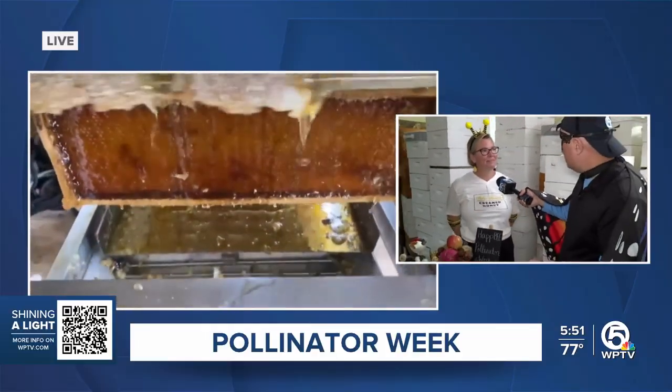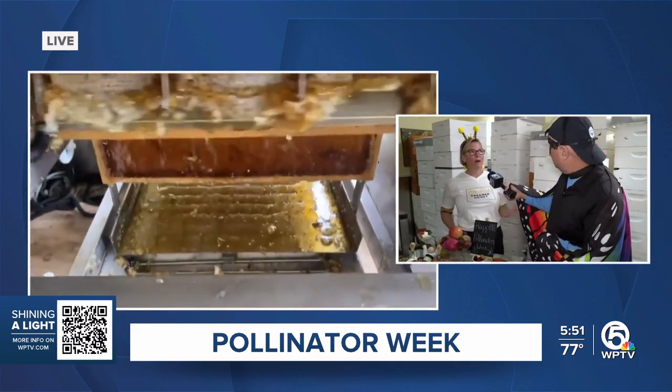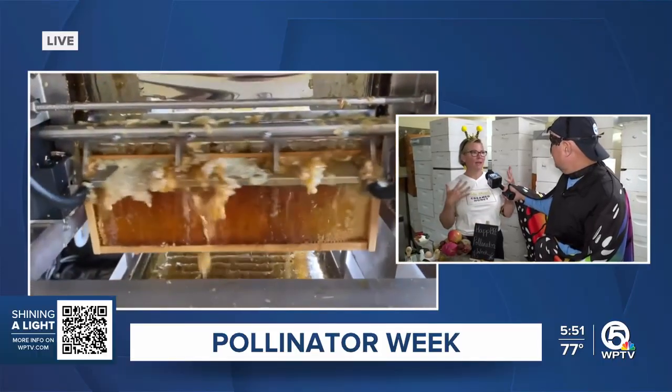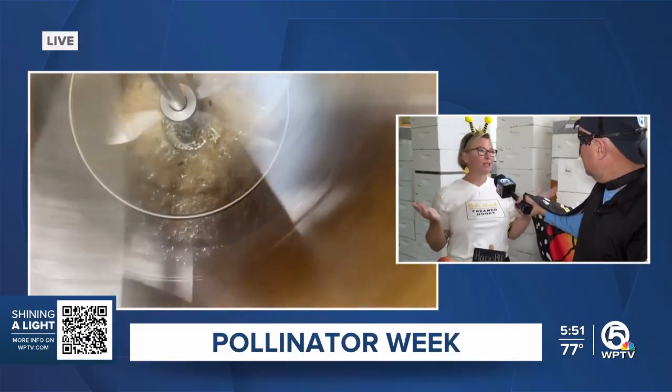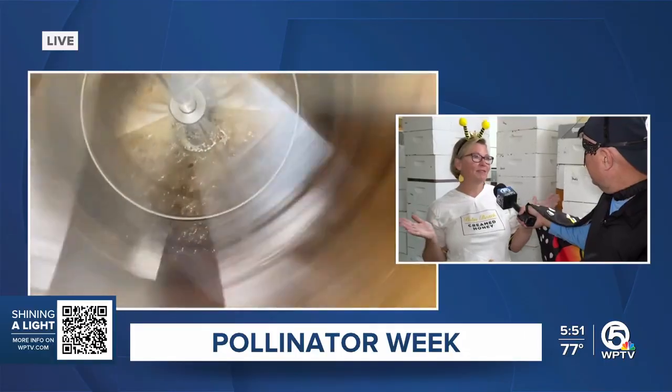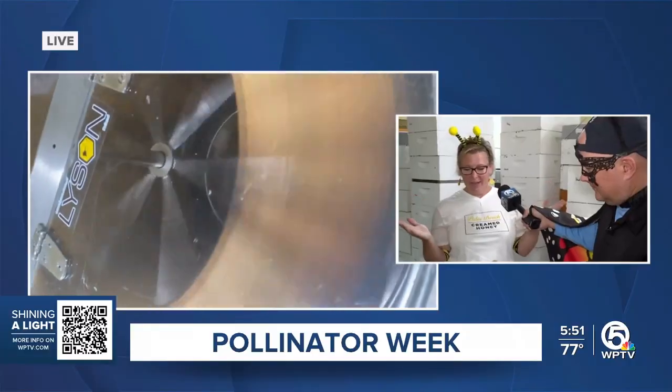People can help out by planting a pollinator-friendly garden. Pollinators need flowers. So putting a diverse profile of landscaping in your yard — even just one plant, one native plant. Natives are easy. They grow very easily in our area without a lot of extra water. So plant something, plant natives. They need it.